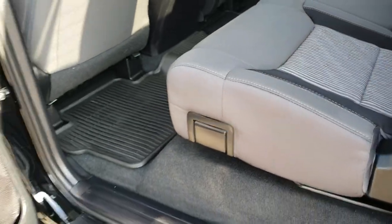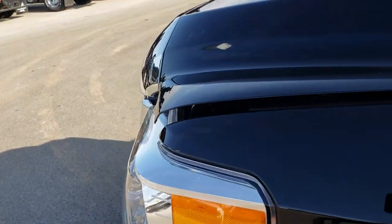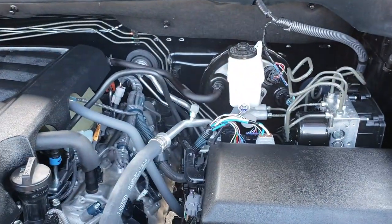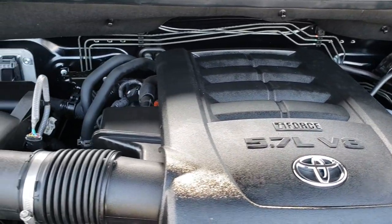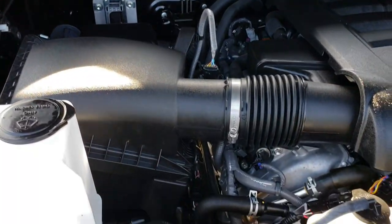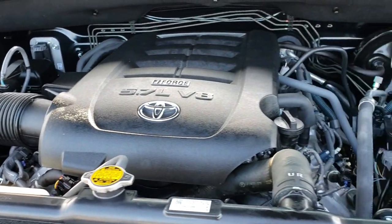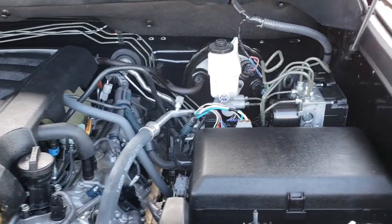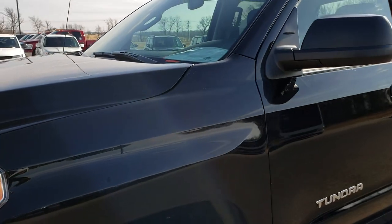We'll take a quick look under the hood at the 5.7 V8 motor. All of our vehicles go through a 130-point inspection and this one is no exception — it has been fully safety-checked and inspected by our service shop. It has a fresh oil and filter change. All the fluids have been checked and topped off. The truck has been gone through mechanically 100% and is 100% ready to go.